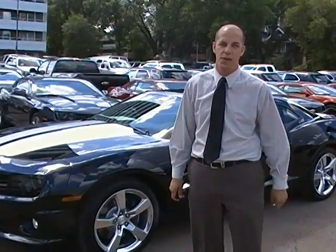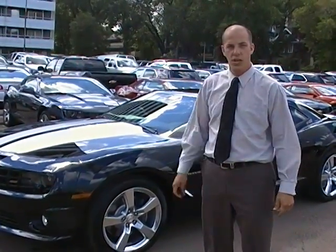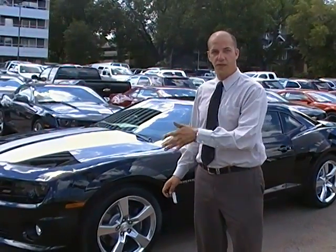Hi, Ray here from Edmonton Motors again. Today I have a really special car to show you. It's our first 2011 Camaro that just showed up off the truck here, straight from Oshawa. I've got a couple different features to show you that are different from the 2010.